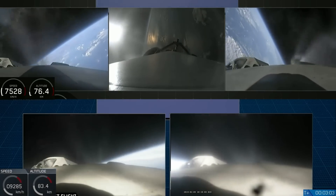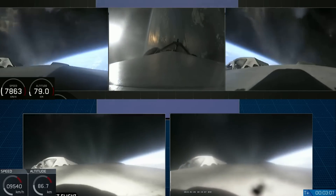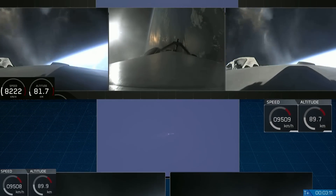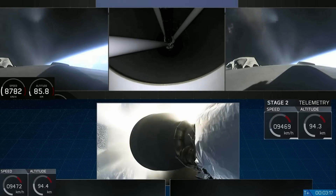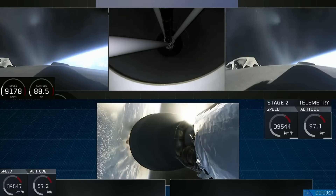Side boosters have begun successful separation. We're coming up on MECO shutdown. This big bearing looks good on side boosters.